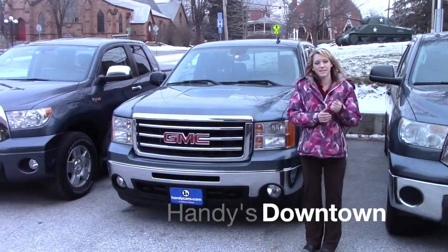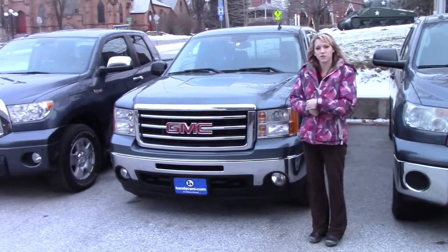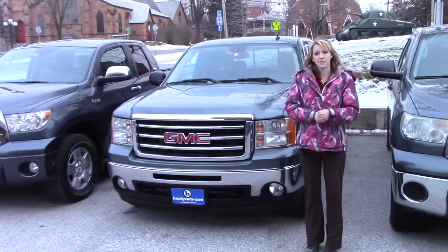Hey James, my name is Katelyn here at Handys Downtown. Thank you for your inquiry on the 2013 GMC 1500.